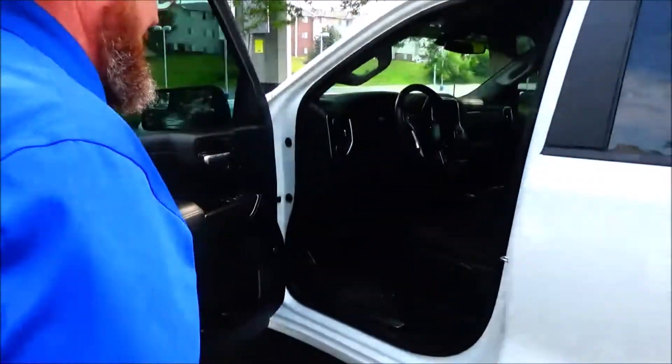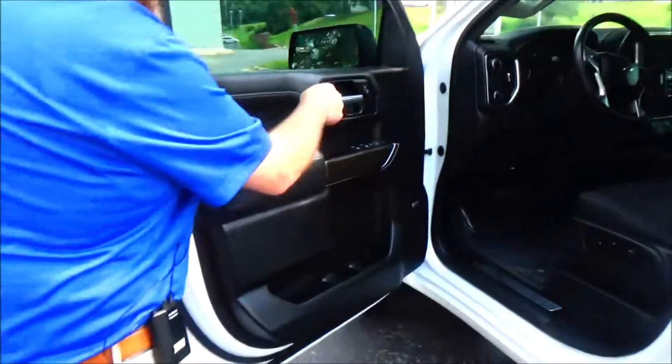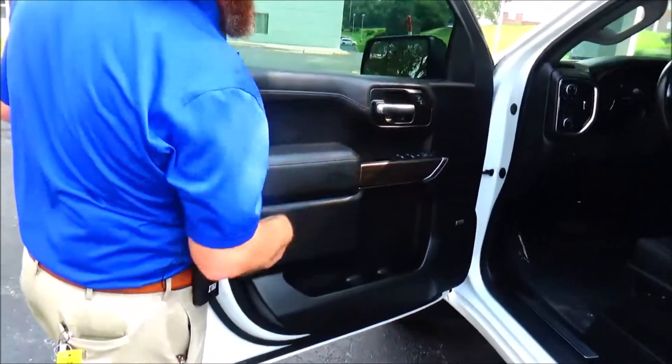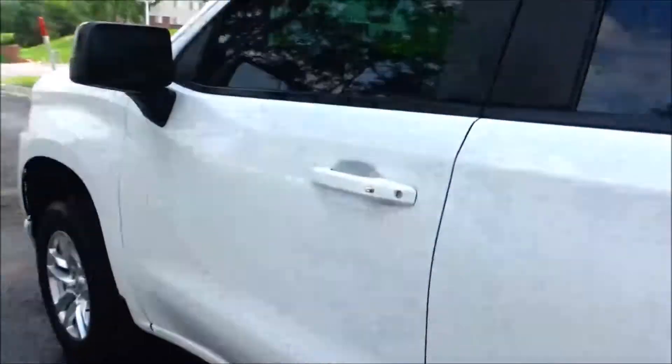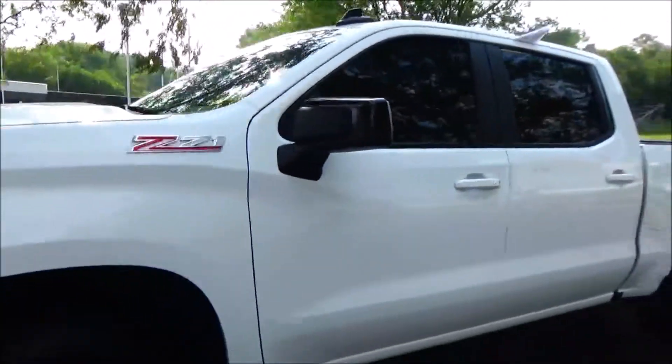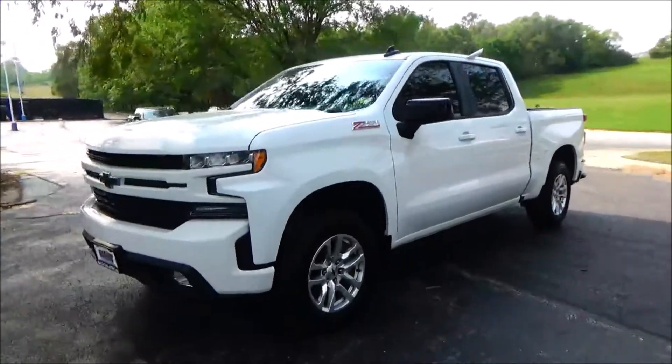Eight-way power driver seat, power windows, power mirrors, power locks, cup holders and storage in the door. Bose stereo system. Ask to see the free CarFax and mechanical inspection sheet.